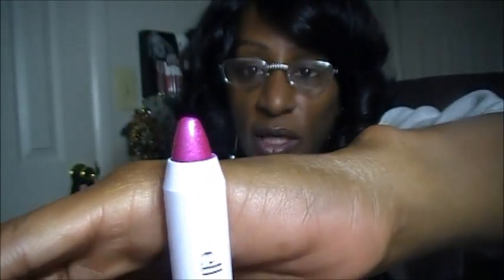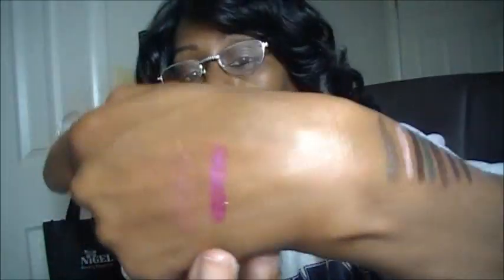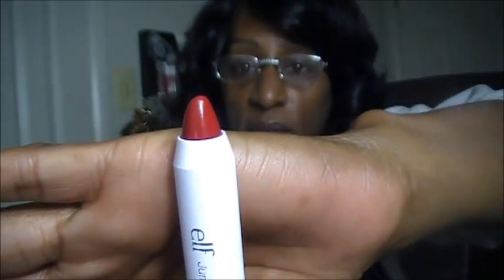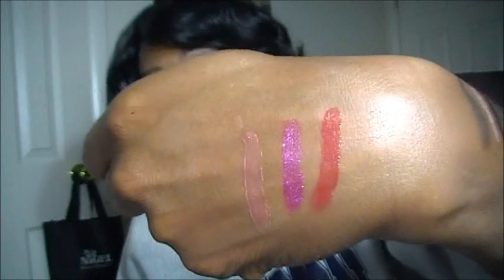The very next one in the lip line is called Flirty Girly, and this was the one that really jumped out at me the most — I picked up four of them. This is what Flirty Girly looks like, and there is a swatch. The next one I picked up is called Movistar, and Movistar looks like this — a pretty red — and there it is swatched out on my hand.